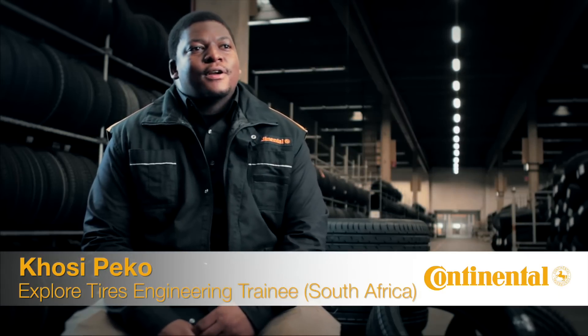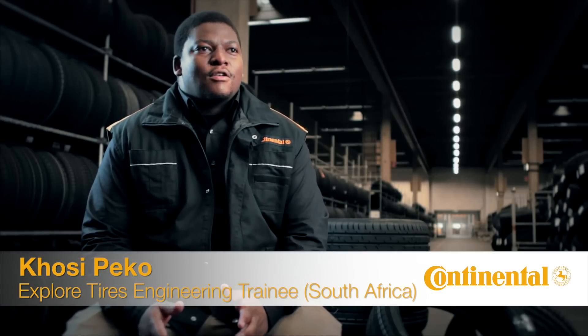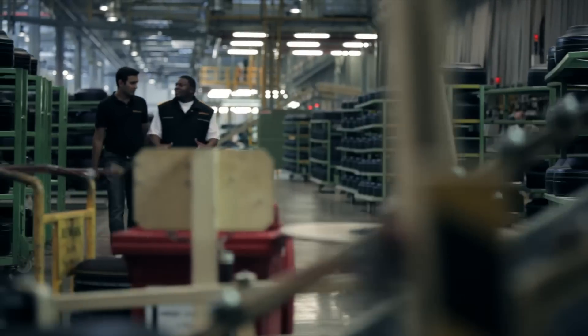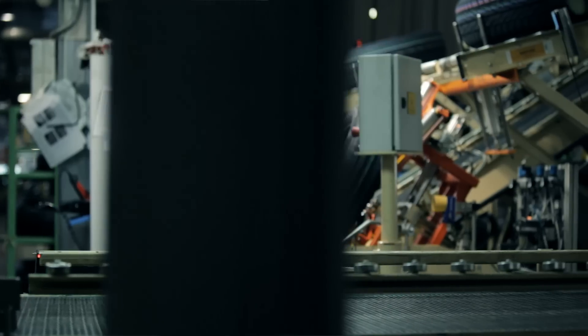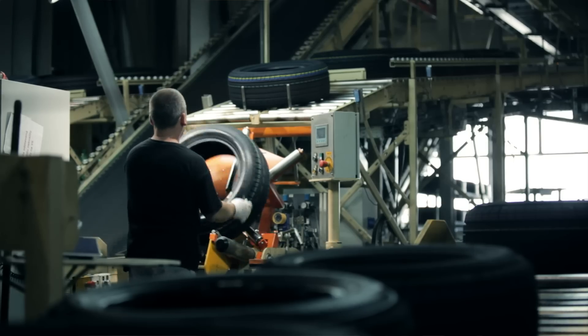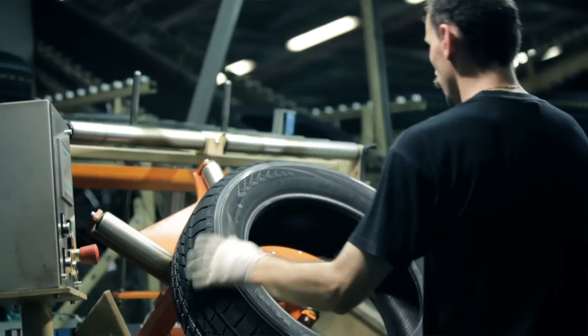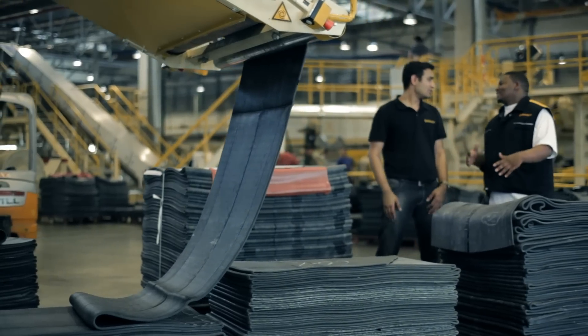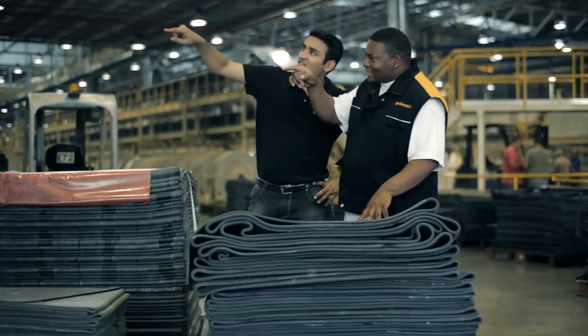The Engineering Program is 24 months long and the first 14 months you spend in the home plant. Firstly, you do your shop floor experience. This is where you get a hands-on approach of how to build a tire all the way from the raw material state to the final product.